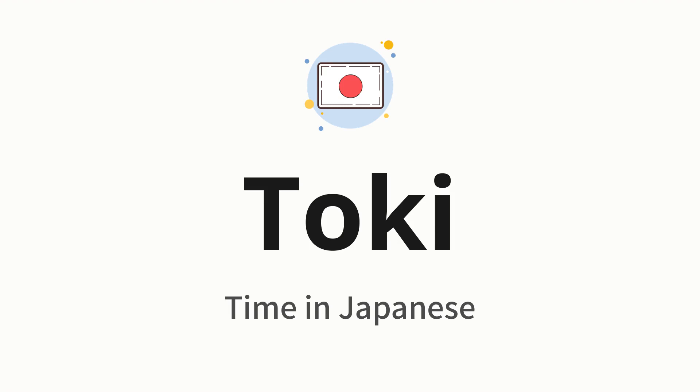Let's say it all together: toki. One more time: toki.